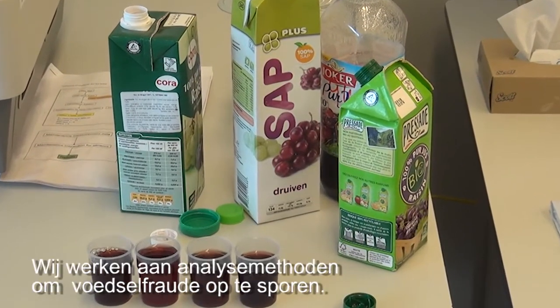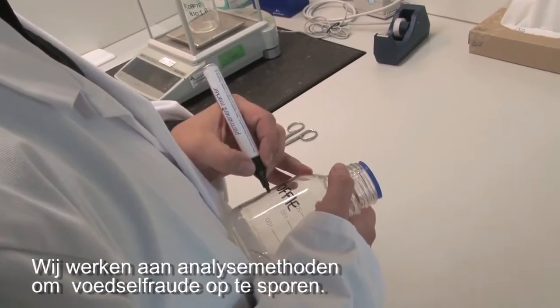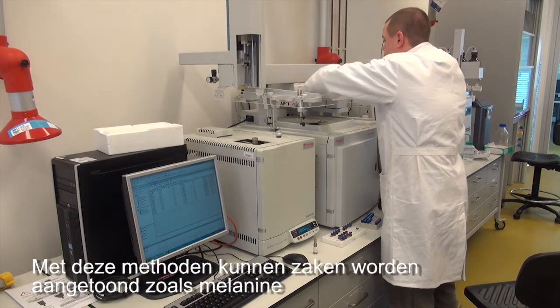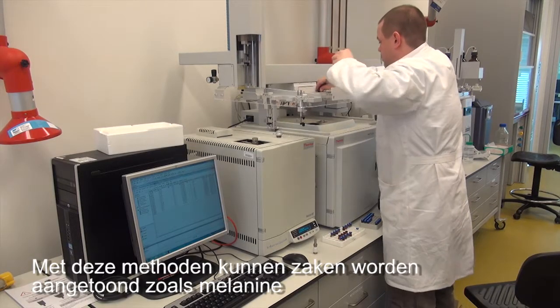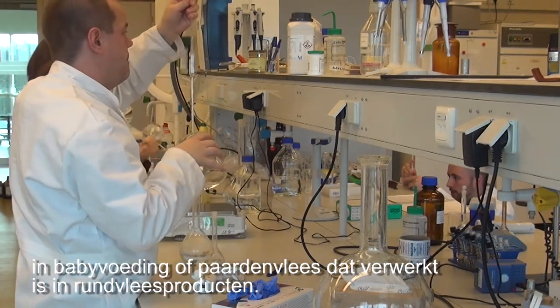We work on analytical methods that are able to detect food frauds. These are advanced analytical methods that look into issues like melamine in infant formula, or horse meat in beef or other products.